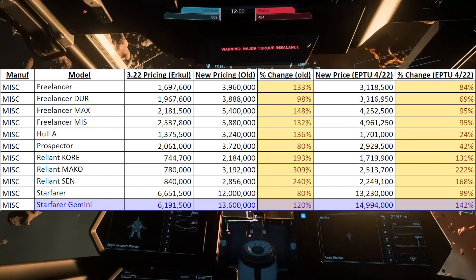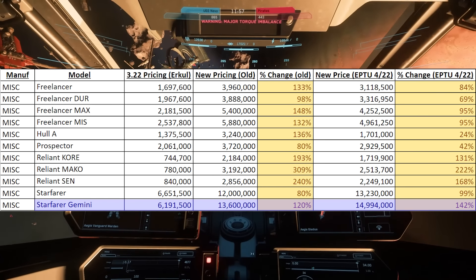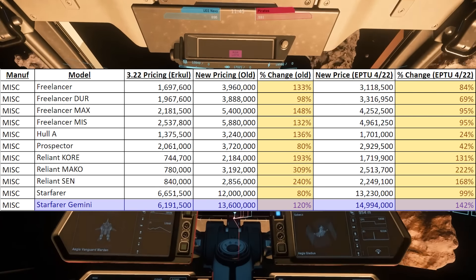Prices here across the board are down from the original leak, and you can now see that the military variants are all more expensive than any non-military variant.